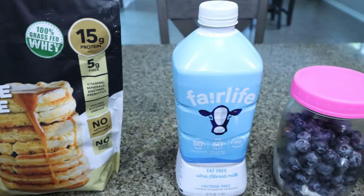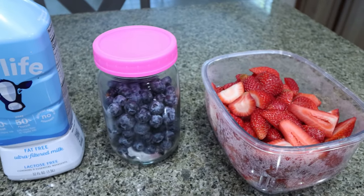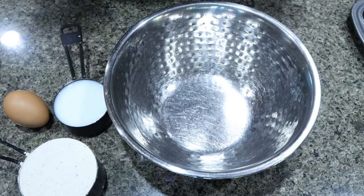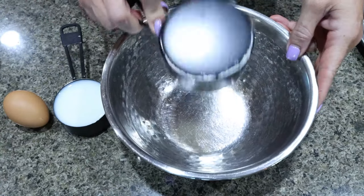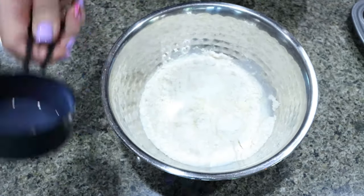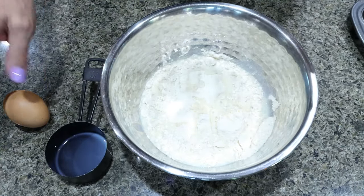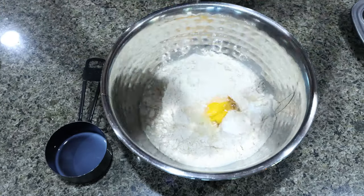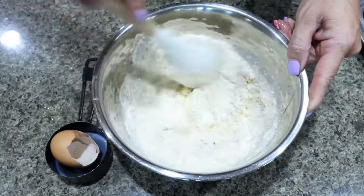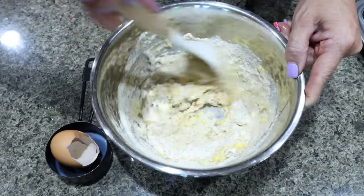You're going to need milk of your choice — I'm going to use Fairlife. You can use any berries; I'm going to do blueberries and strawberries, and then you'll need an egg. To make our little mini pancake bites, it's super simple. I have one cup of the Clean Simple Eats protein pancake mix. I'm going to start with half a cup of milk — it does call for two-thirds of a cup — and I'll add milk if needed for the right consistency. We're going to add in one egg and stir that together. We do want our batter on the lumpy side. I'm also preheating my oven to 350 degrees.